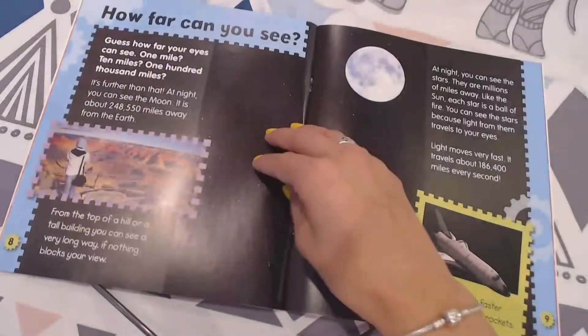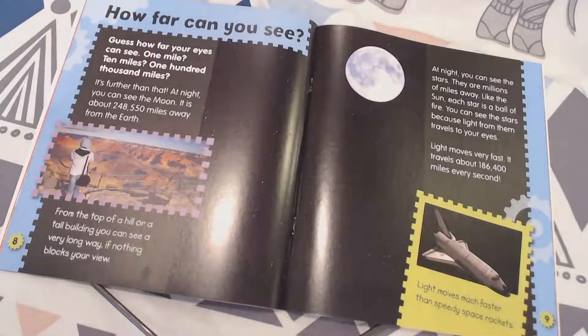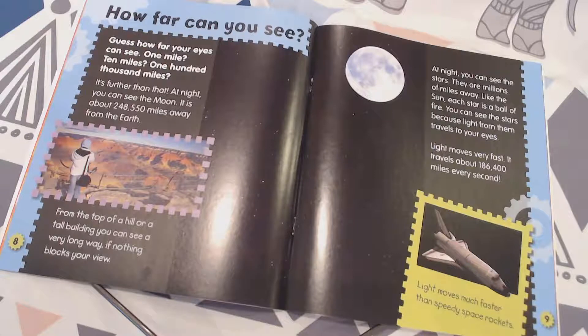How far can you see? Guess how far your eyes can see — one mile, ten miles, one hundred thousand miles? It's farther than that. At night, you can see the moon and it is about 248,550 miles away from Earth.